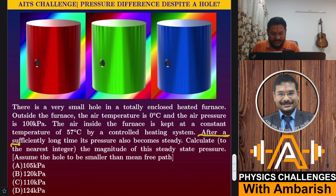After a sufficiently long time, the pressure also becomes steady. We have to calculate, to the nearest integer, the magnitude of the steady pressure inside the furnace. Assume the hole to be smaller than the mean free path. The hole is very, very tiny — maybe of the order of 10 to the minus 7 meters. If you want, you can give it a try before I get into the analysis.